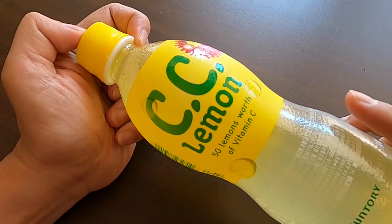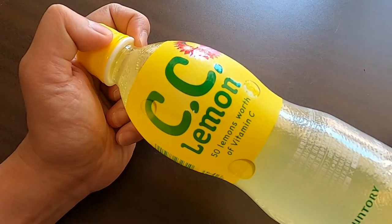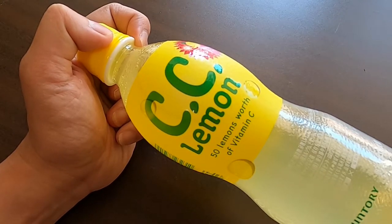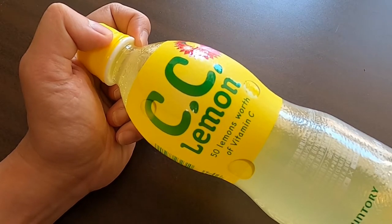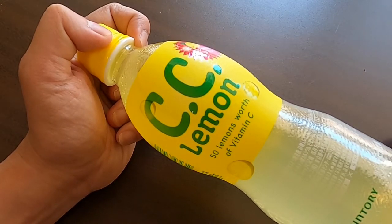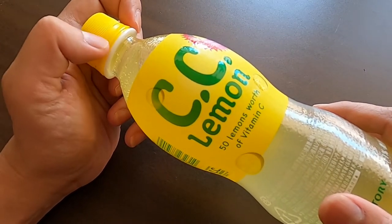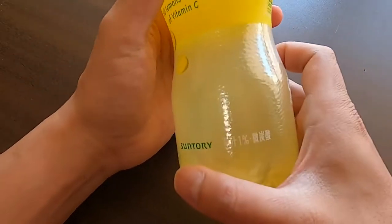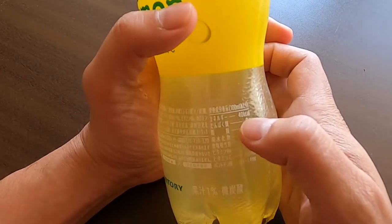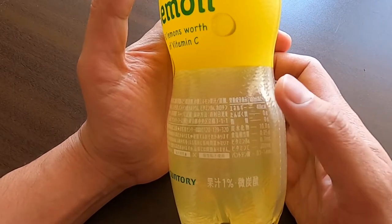I don't recommend having more than two bottles, because 2000 milligrams is the absolute upper limit of vitamin C you can consume per day without having diarrhea. Don't take too much CC Lemon. Also don't forget there's quite a bit of energy — 40 kilocalories per 100 milliliters. One great thing about CC Lemon is that you can buy it everywhere.